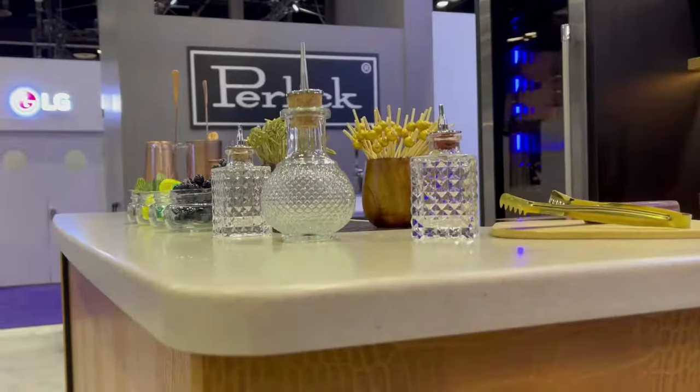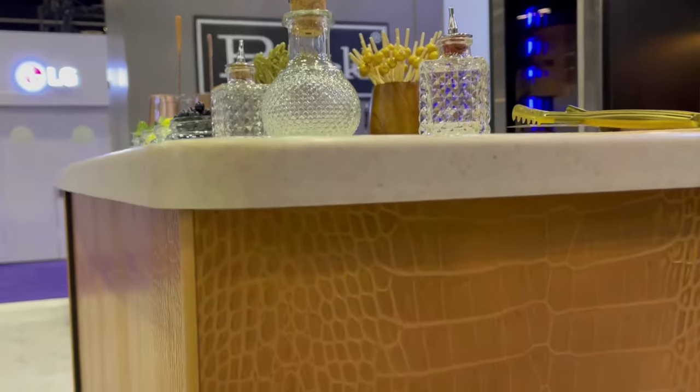This mobile bar is finished in toffee crocodile recycled leather and it is topped with a vanilla sugar engineered solid surface.